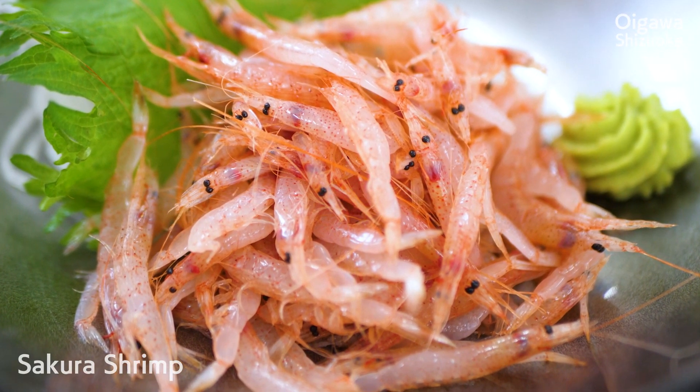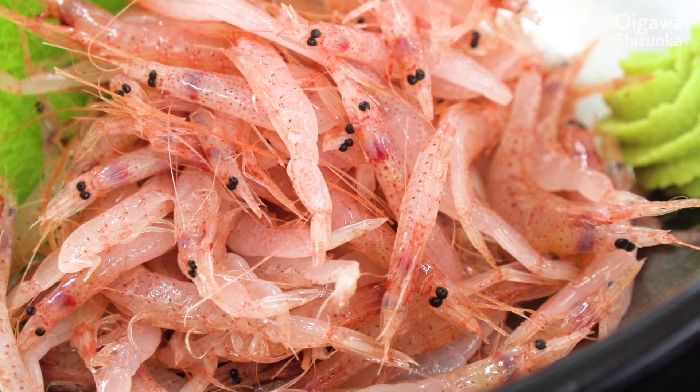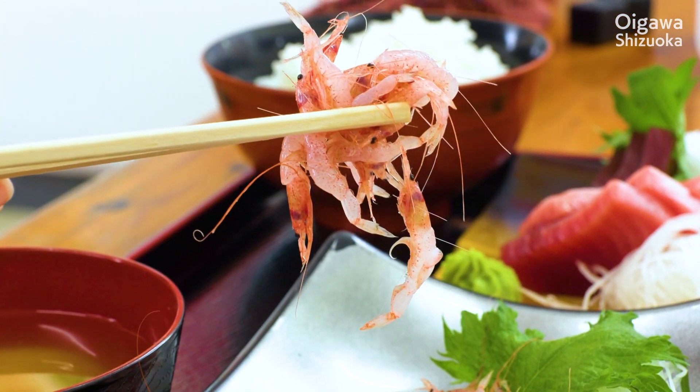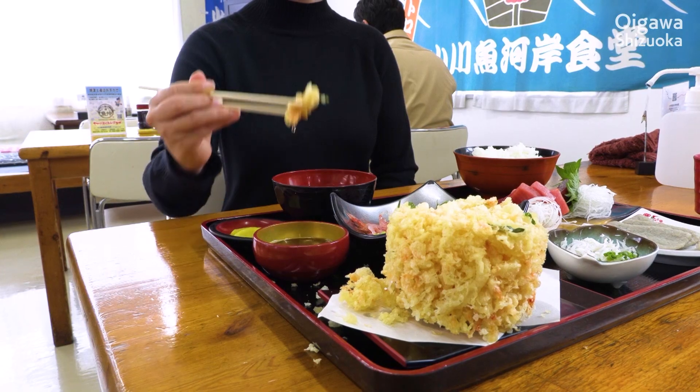And beautiful sakura shrimp — they can only be caught in Suruga Bay. Trying them raw, the sweetness spread in my mouth. Others deep fried in batter were quite delicious with a savory smell.